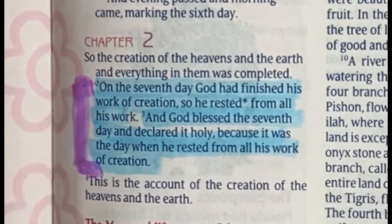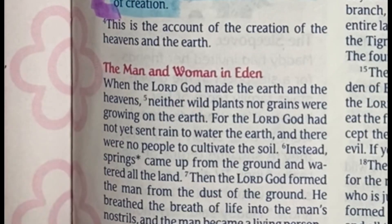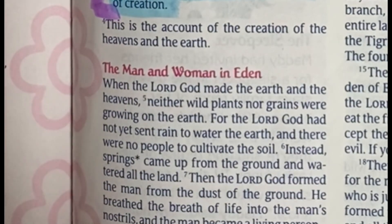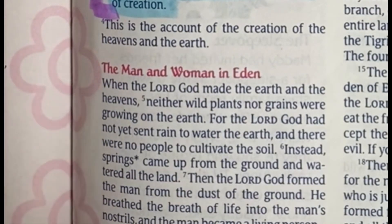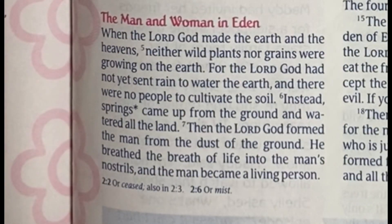Verse 4 reads: 'This is the account of the creation of the heavens and the earth.' Verse 5 reads: 'When the Lord God made the earth and the heavens, neither wild plants nor grains were growing on the earth, for the Lord God had not yet sent rain to water the earth and there were no people to cultivate the soil.' Verse 6 reads: 'Instead, springs came up from the ground and watered all the land.'